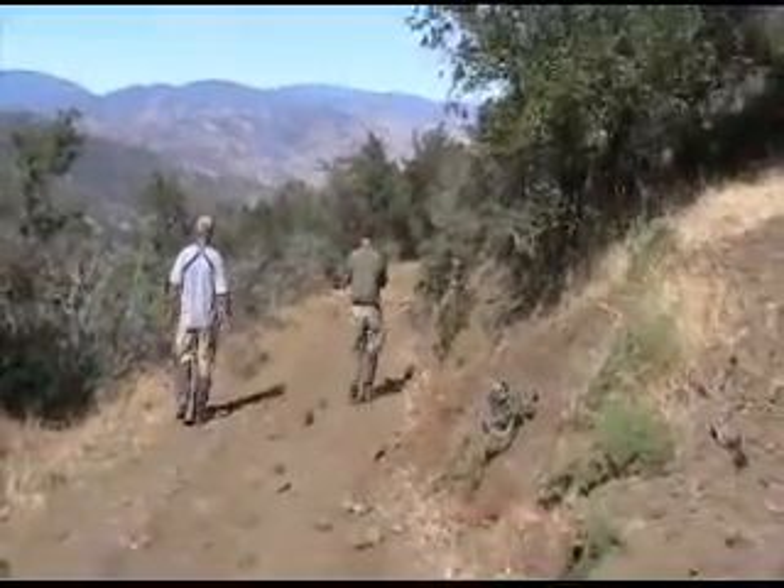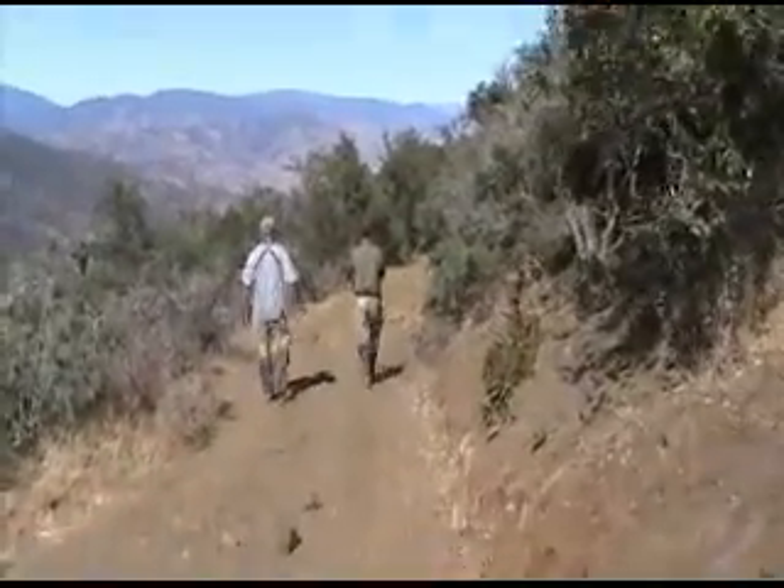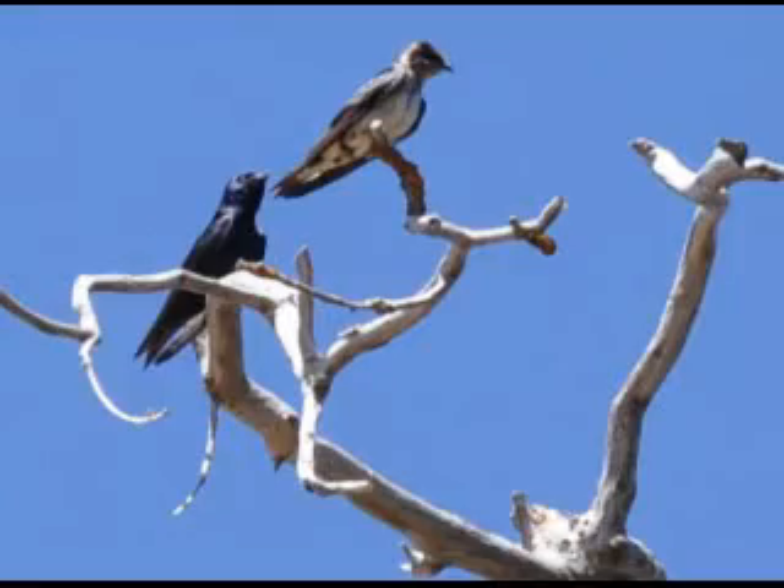Purple martins are a sensitive species in California, and we're pretty much at the southern end of their range here. A lot of the groups have found martins, but we're starting to hone in on the kind of habitat that they like out here — and where we aren't finding them is also important information.